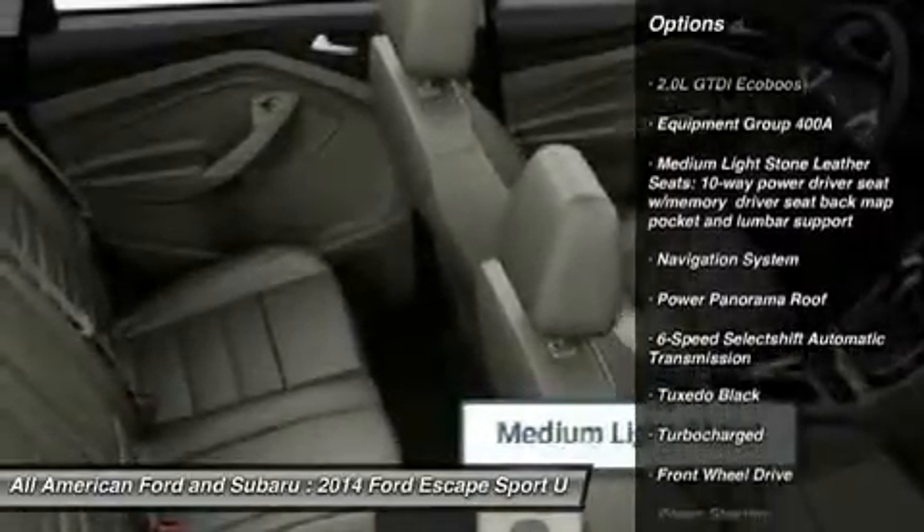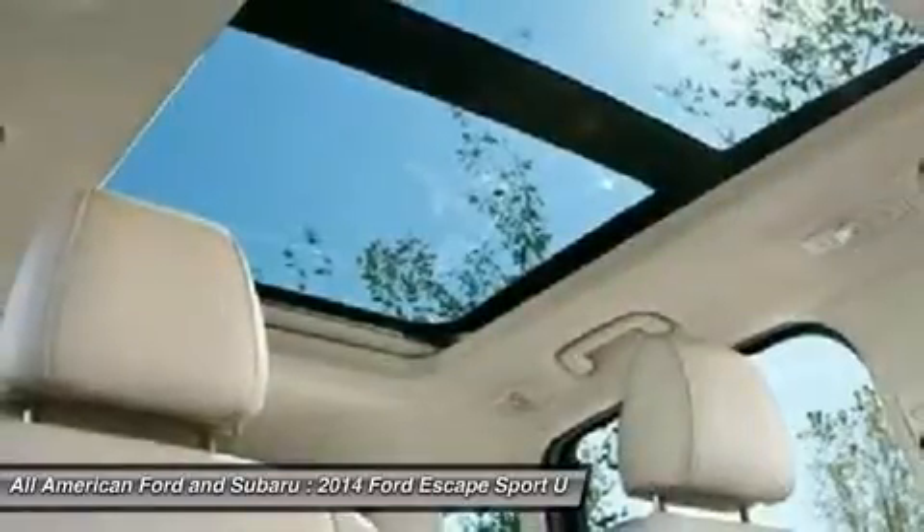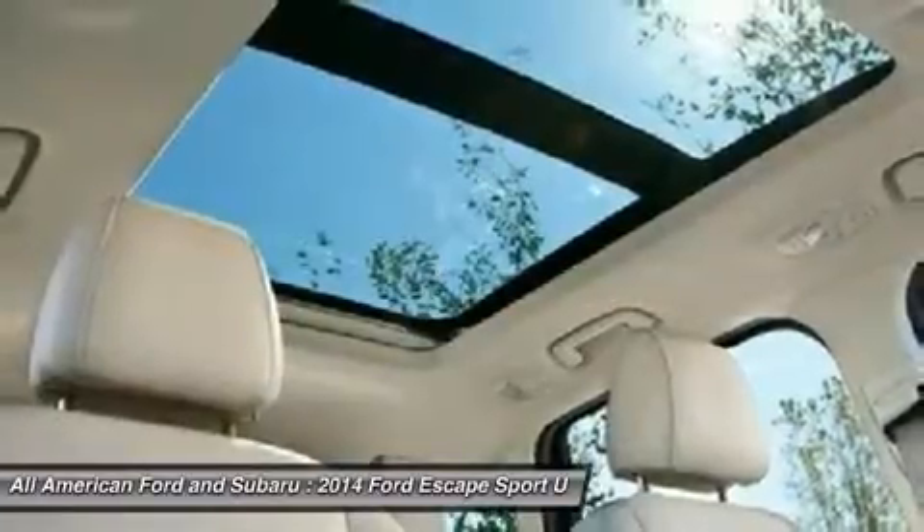Navigation system, steering wheel audio controls, power liftgate, anti-lock braking system, power steering, adjustable steering wheel, four-wheel disc brakes.